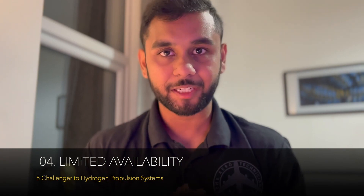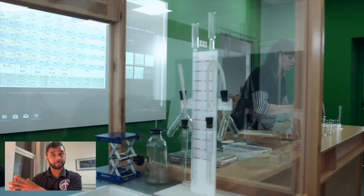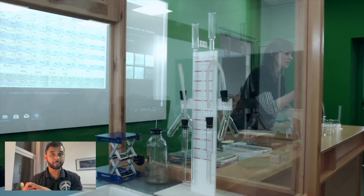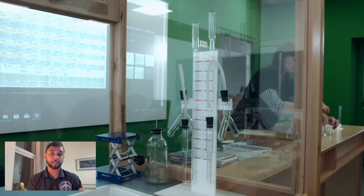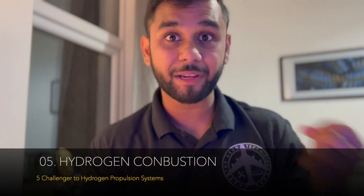Number four: limited availability. We all know from our sixth grade chemistry lesson that hydrogen is the most abundant element in the periodic table — or in the universe — which is true, but it is not available in its free form. So we may have to extract it from compounds like water and other hydrocarbons. So there is a limitation when it comes to hydrogen.